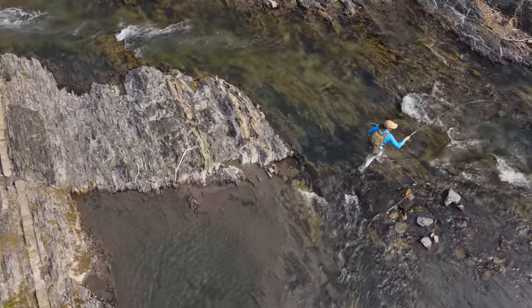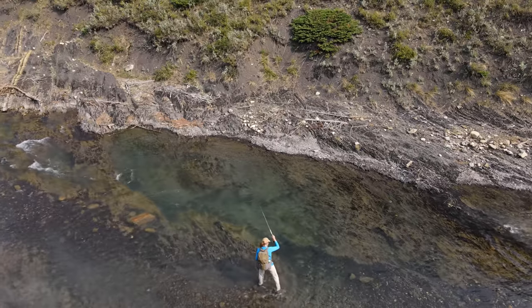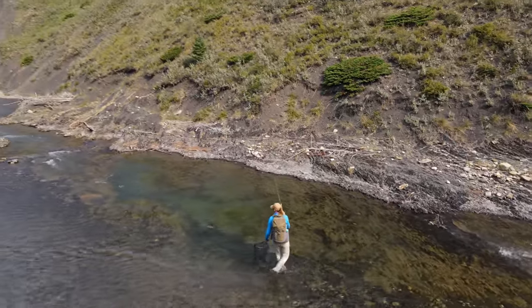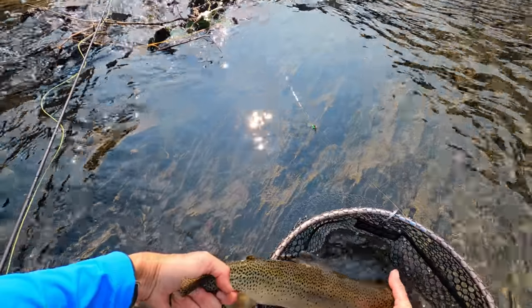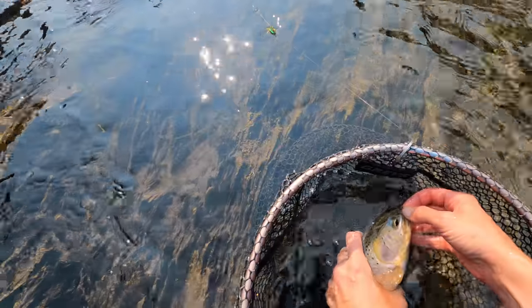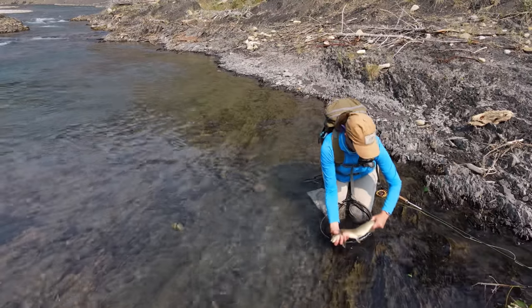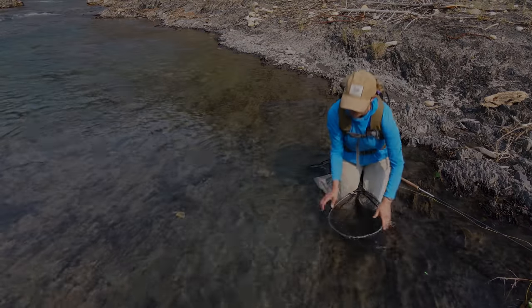Let's bring him here. There we go — nice fish, really nice cutty. Beautiful cutty. Pop that nymph. And let's let her go, actually, it looks like. That's just beautiful. Awesome.